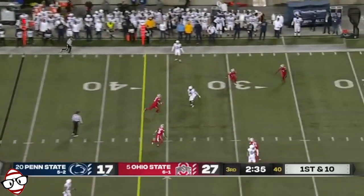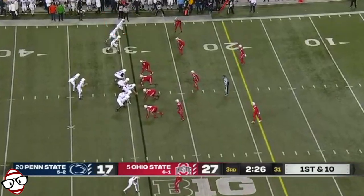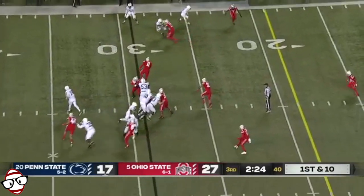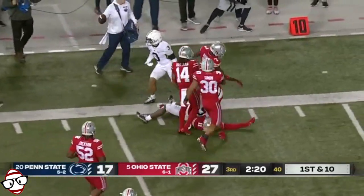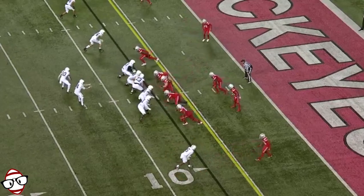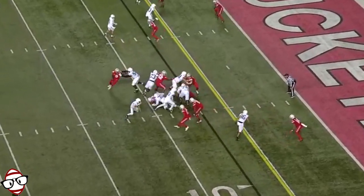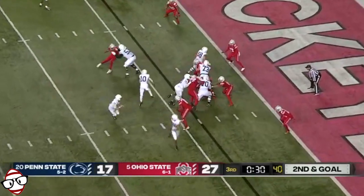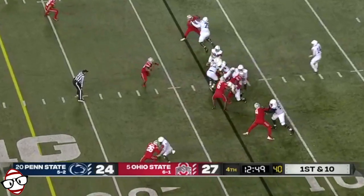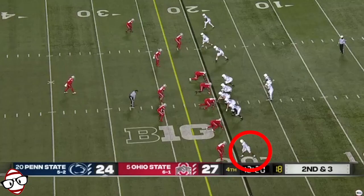Looking to throw again on first down, steps up, finds Dotson, who ducks down to beat the coverage. Fake to Lovett, pitching to the far side — Dotson gets a block, cuts it fast and is knocked down. Throw it to 10. Dane — keeps on Lee, picks his way, busts through a couple of tackles.